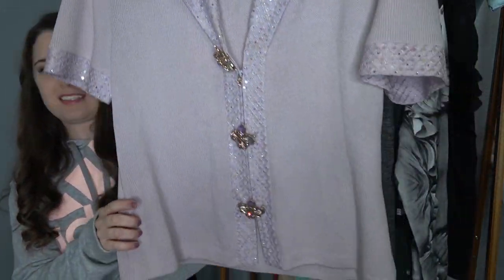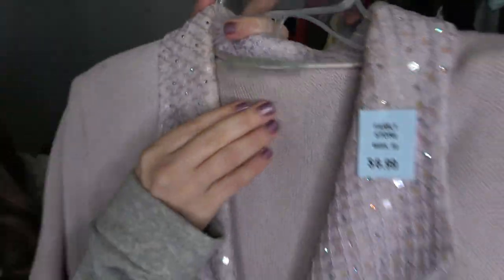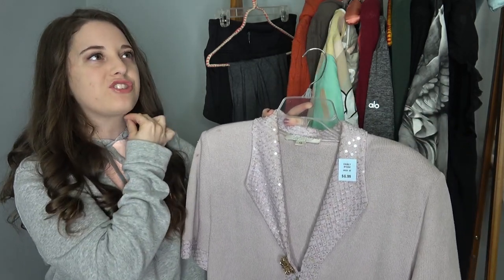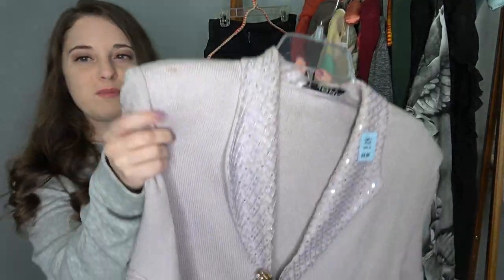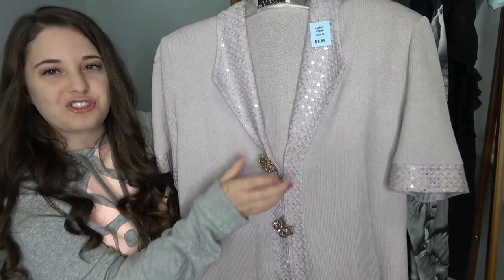I found a couple of St. John pieces and this is probably the best piece I found. I'll show you the tag — St. John Evening. And as you can see, it was half off, so I only paid $3.50 for it. Look at these brooches that it has. Someone on YouTube or Instagram mentioned to put 'dog show' in your title of your St. John pieces. This is not flawless — there are some spots on it and I was kind of hesitant about getting it. But Victoria was like, 'If you don't get it, I'm getting it.' So I got it. I don't have the best luck with St. John, but this piece was pretty fabulous.